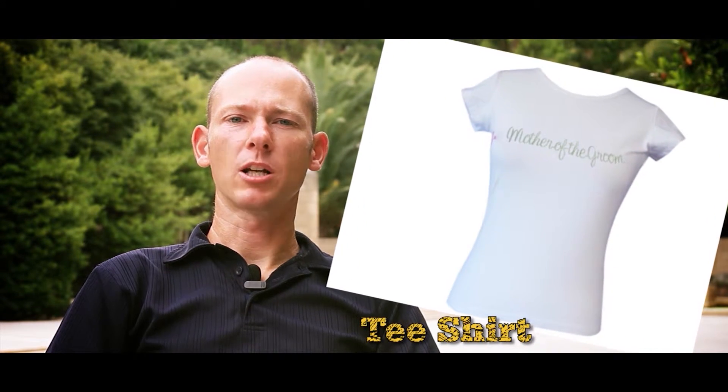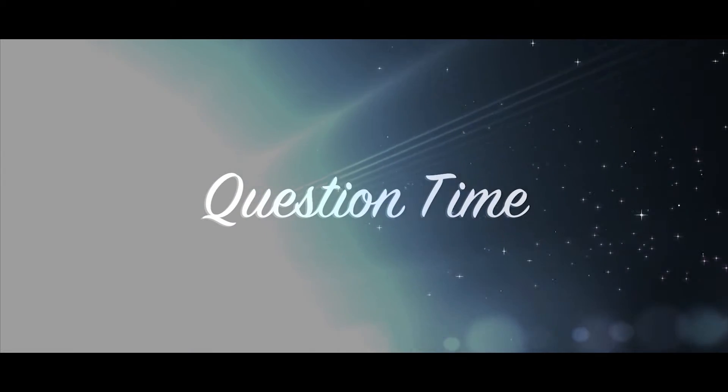T-shirt. This is something we use to cover the top part of our bodies, and usually only the top part of our arm is covered. Now, name the items of clothing which you see on the screen.